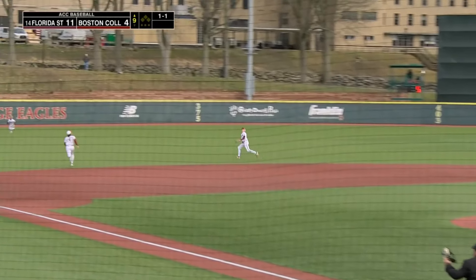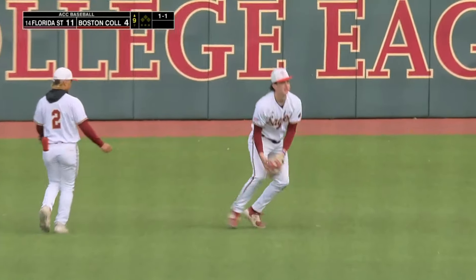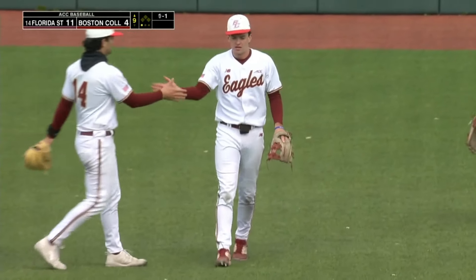Cantu pops it up to the left side — long run, Sam McNulty is out. Oh my, what a play! Sam McNulty went a long way for that baseball.